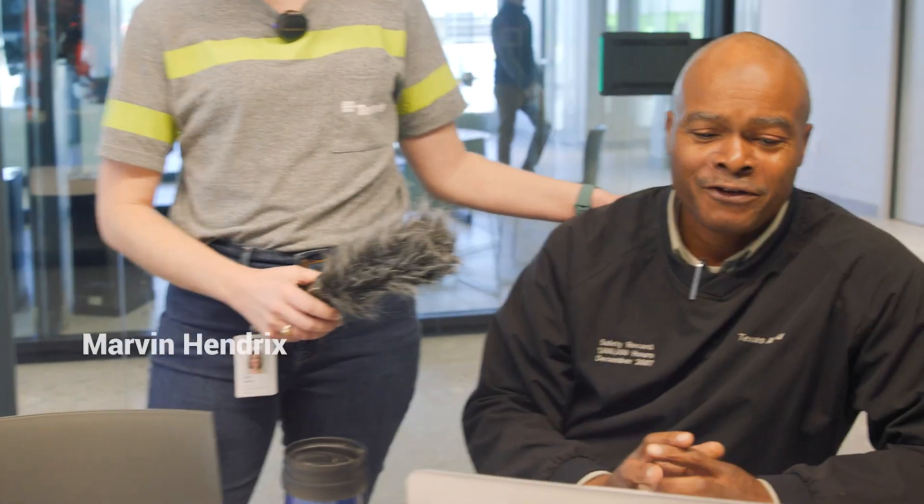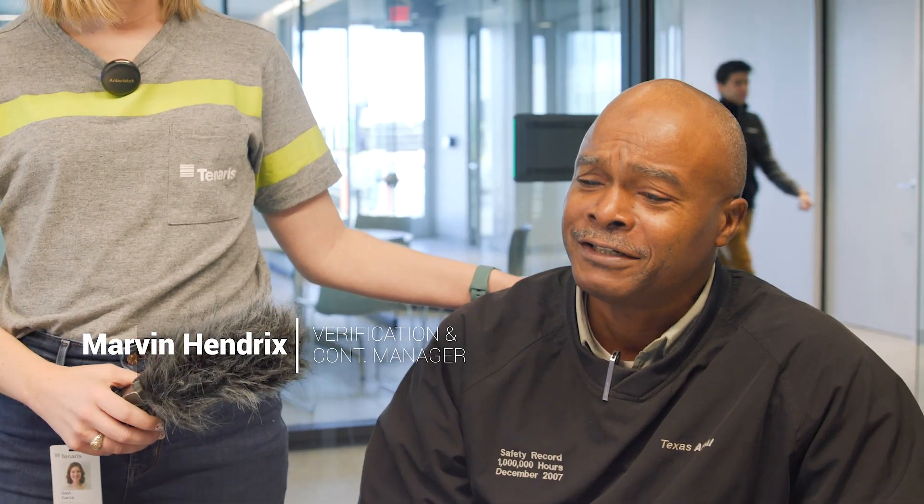Here I have Marvin Hendricks from our quality team. Marvin, how do you like working in our new offices? They're awesome. It's great to have an opportunity to have a room to sit down with the team to discuss issues, not at your desk. So it's really good.